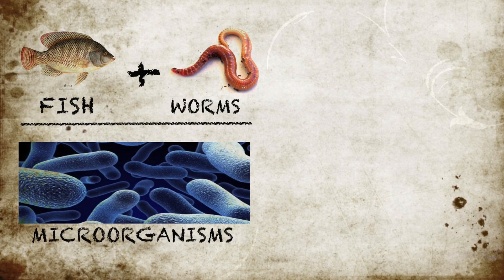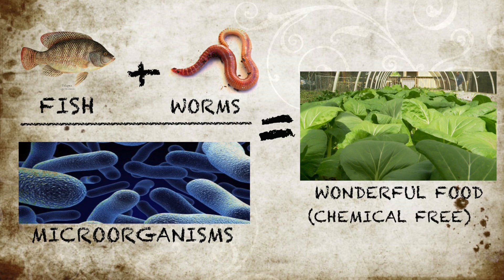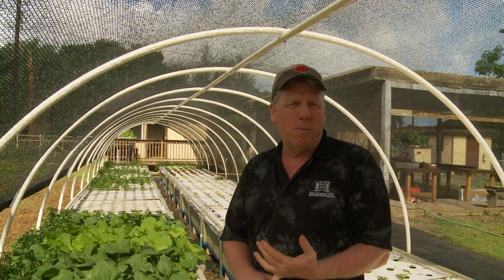I'm a small businessman in a sustainable business with an earth ethic — I'm an aquaponics farmer. I knock out a thousand plants every week at $2 a head. You have tilapia fish, worms, and microorganisms. That equals wonderful, chemical-free food. It's a sustainable business with an earth ethic.